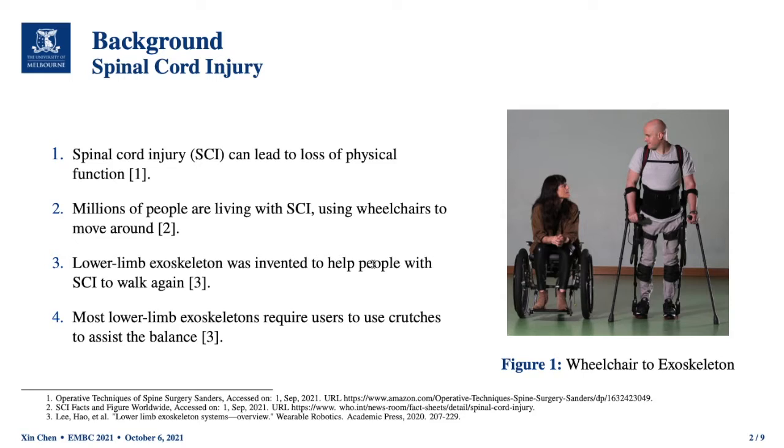I would like to start with the background. The spinal cord is a very important part of the human body, and spinal cord injury can lead to loss of physical function below the injury level. In the world, millions of people are living with spinal cord injury and need to use wheelchairs in their daily lives. As there are many inconveniences with wheelchairs, the lower limb exoskeleton robot was invented to help people with SCI to walk again.